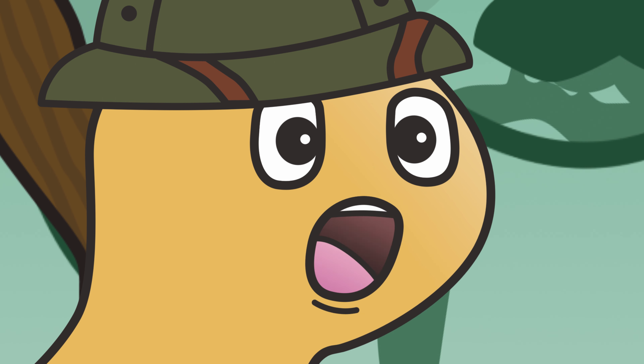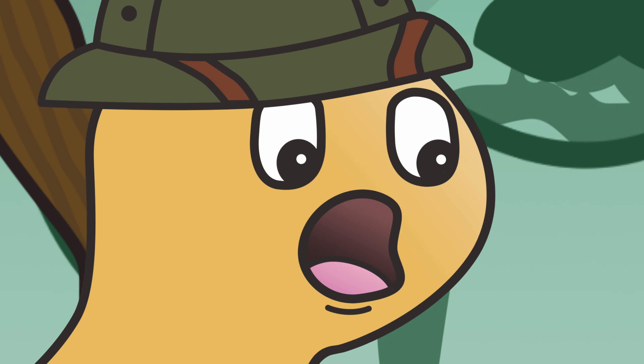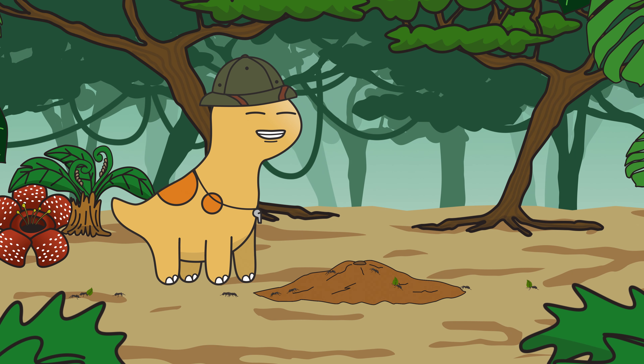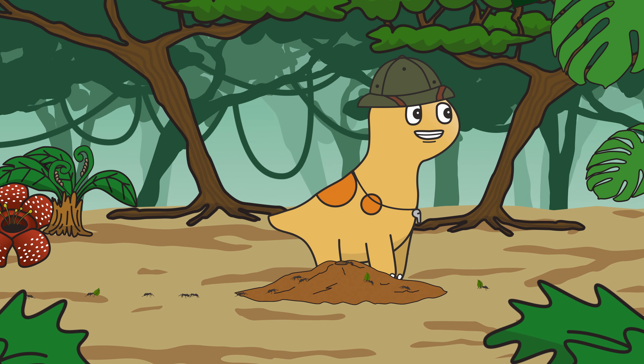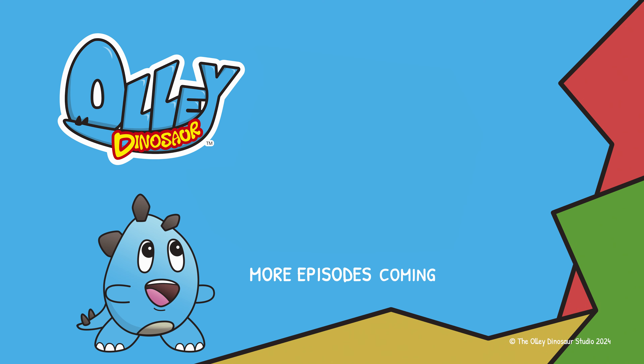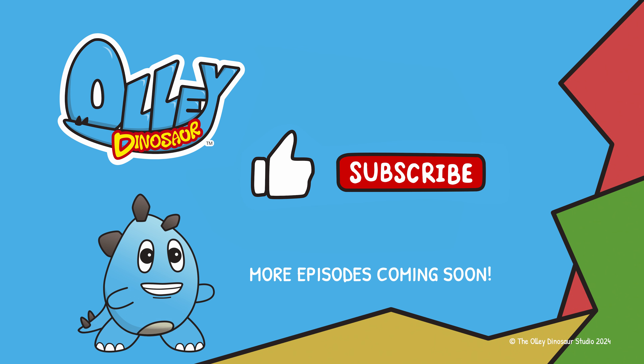Remember, the next time you see an anthill, there's so much happening below. Now it's time for me to go. Goodbye friends! Thanks for digging into knowledge with this episode of Ollie Dinosaur. Be sure to check out our other videos, with more coming soon. And if you liked this episode, be sure to hit that like and subscribe button. Have a stagorific day!